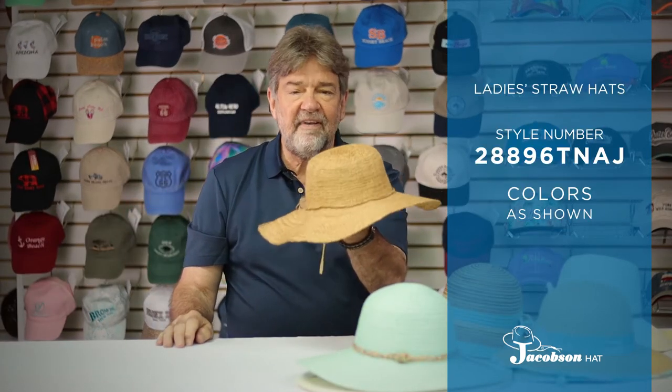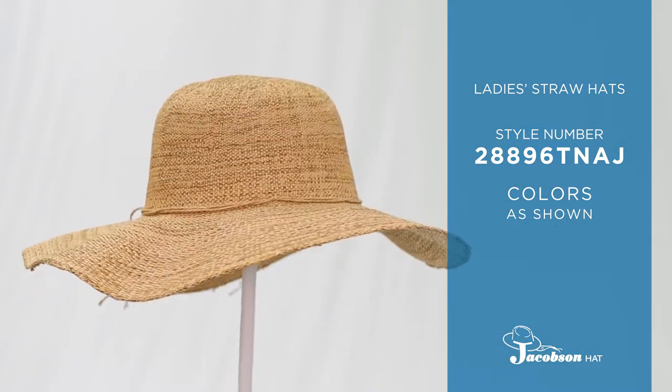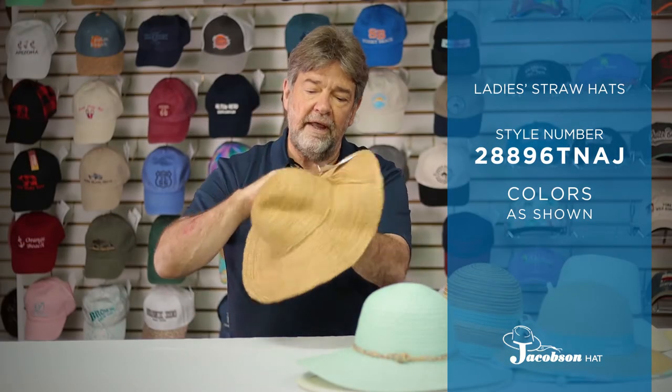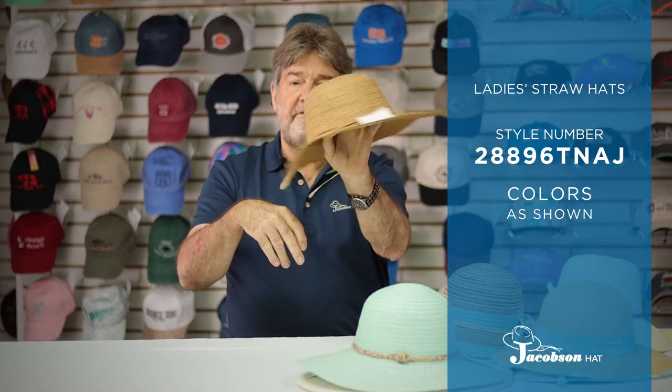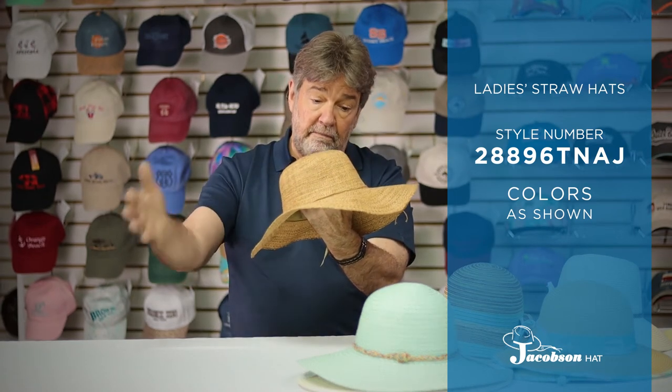This particular hat we introduced last year and all it did was sell out for the season very rapidly. For someone who wants crushable and packable, this will definitely fit the bill. It's extremely lightweight, comes in brown, and again has the self-sizing band on the inside. This hat will have a bigger year this coming year than it did last year.